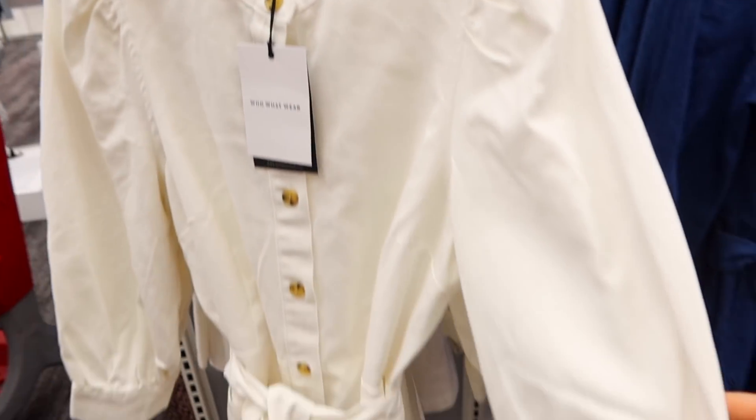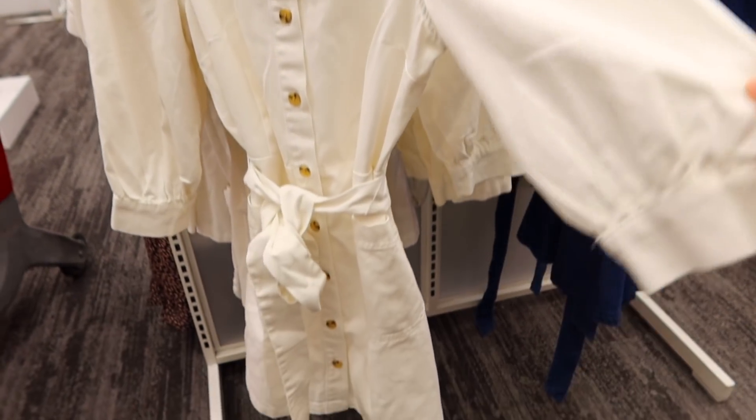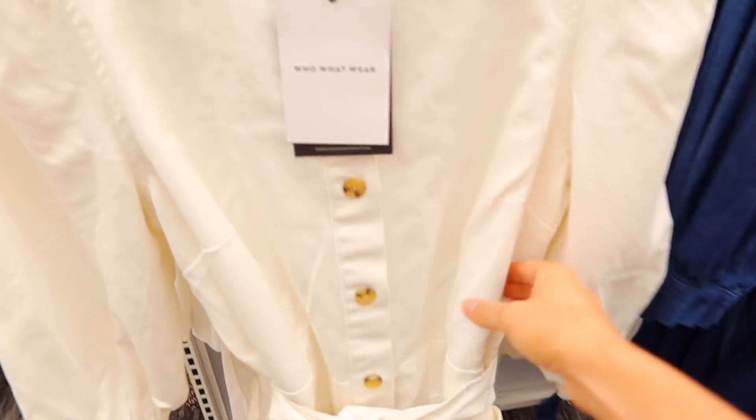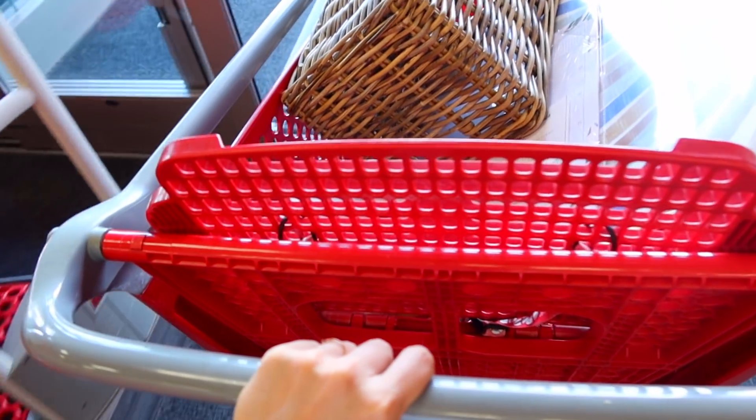This acrylic calendar is $39.99 — those acrylic calendars can be way more money online. I went back to look at this dress; I want it, but unfortunately as a mom I felt like I would stain and ruin it the first time I wore it with a baby, so I didn't get it. We're about to head home and I'll show you guys everything and we'll set it out together.